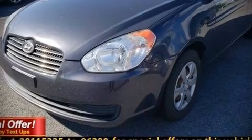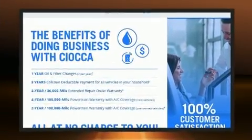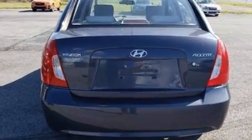Here's a great deal on a 2011 Hyundai Accent. This four-door, five-passenger sedan provides exceptional value. It features a front-wheel drive platform, an automatic transmission, and an efficient four-cylinder engine.